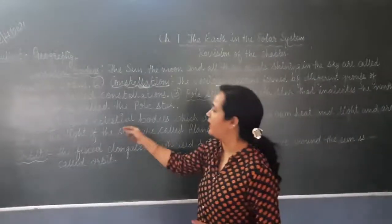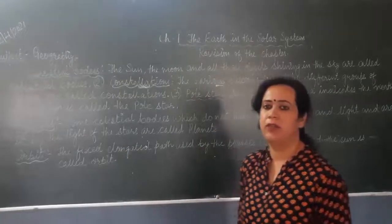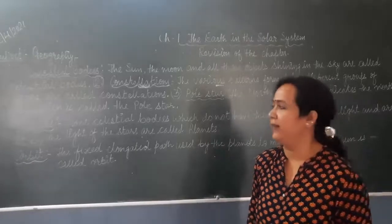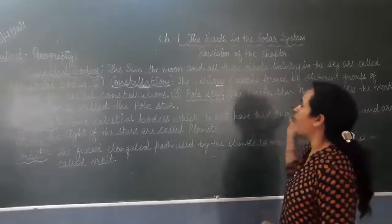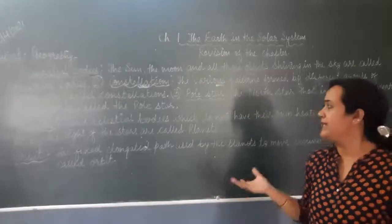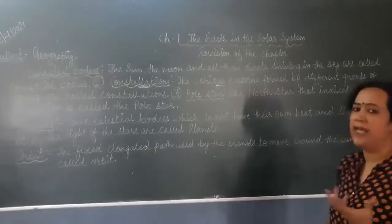If there is some blur in your video, don't worry — I will send all the notes for you in your worksheet so you can read those notes easily and learn. We are talking about the celestial bodies — all those objects which shine in the sky are called celestial bodies, for example the Sun, the Moon, and all shining objects.